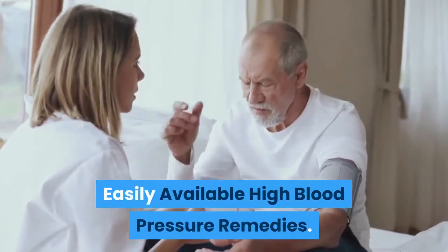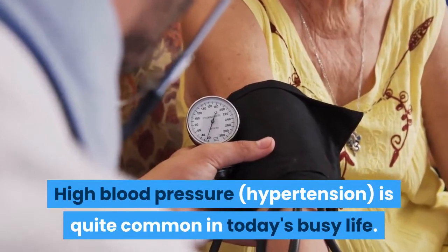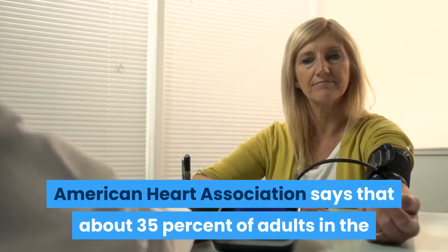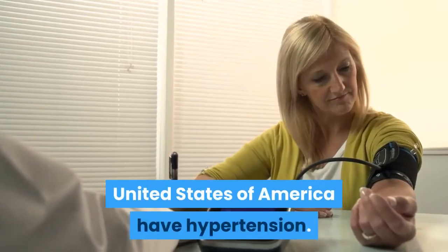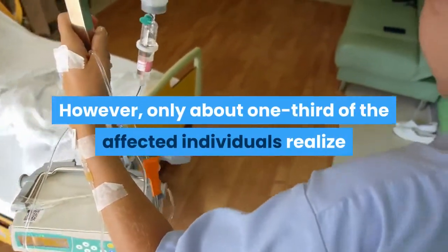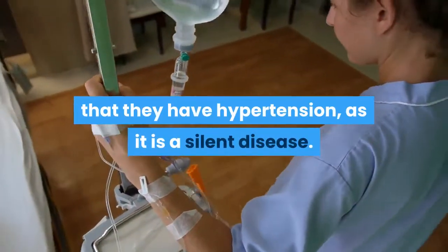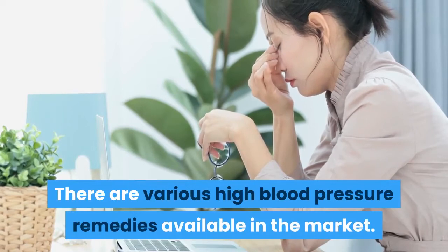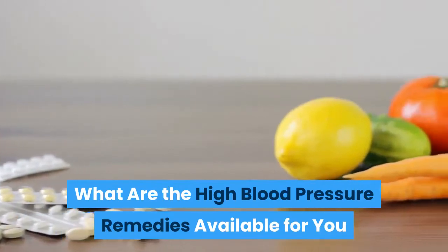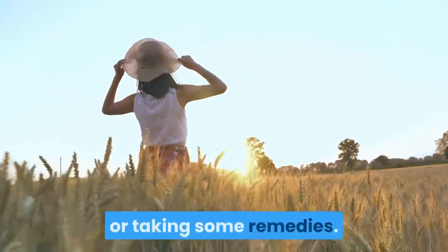High blood pressure is quite common in today's busy life. The American Heart Association says that about 35% of adults in the United States have hypertension. However, only about one-third of the affected individuals realize that they have hypertension, as it is a silent disease. There are various high blood pressure remedies available in the market, and you can easily control high blood pressure by changing your lifestyle or taking some remedies.